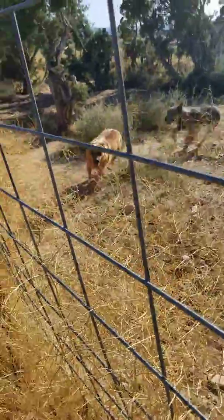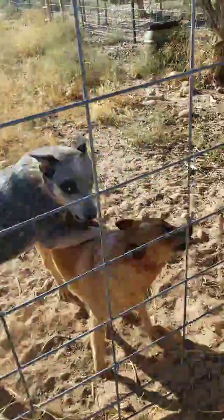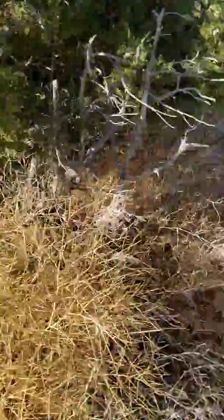Sally, Dusty, come here dogs. There's Sally, she's a red heeler. Dusty's a blue heeler. They have puppies every year. If you want puppies, just call us.